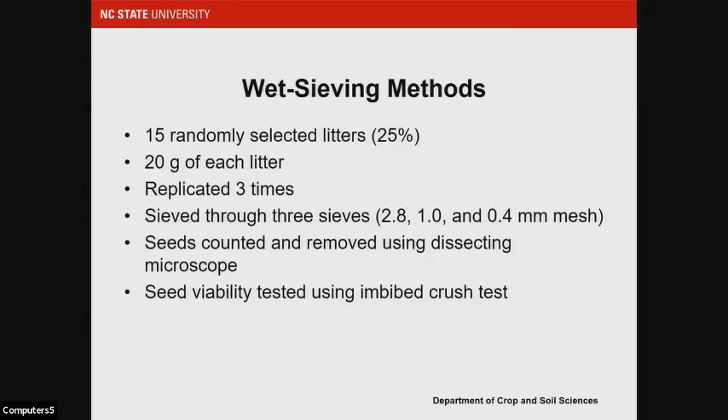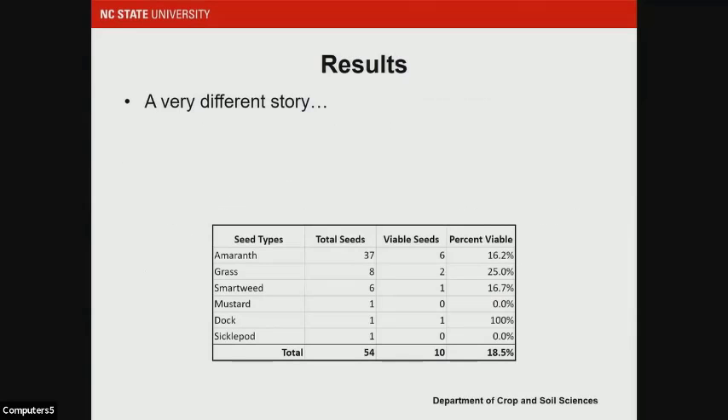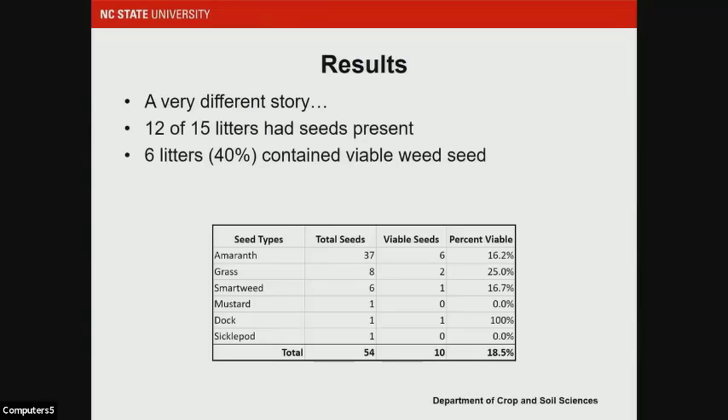The imbibed crush test involved placing seeds on moist filter paper in a petri dish for 24 hours, then lightly pressing with forceps. If the seed showed resistance prior to collapse and was not mushy on the inside, it was counted as viable. Seeds that were hollow, broken, or disintegrated when pressed were considered non-viable. The results tell a very different story compared to our initial grow-out studies. We found 54 seeds across these 15 litters, with the vast majority being amaranth — about 68% of total seeds and 60% of viable seeds. Twelve of the 15 litters had seeds present.